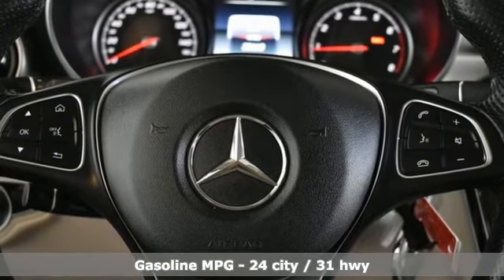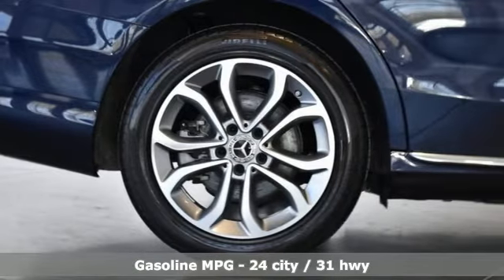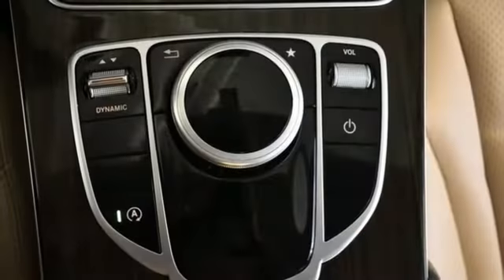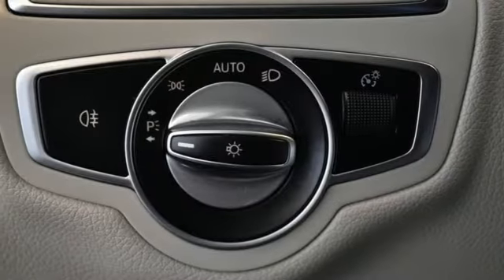A great vehicle is comprised of great features like these: streaming audio, dual zone climate control, memory exterior door mirror settings, aluminum wheels, automatic transmission, and 4-wheel drive.